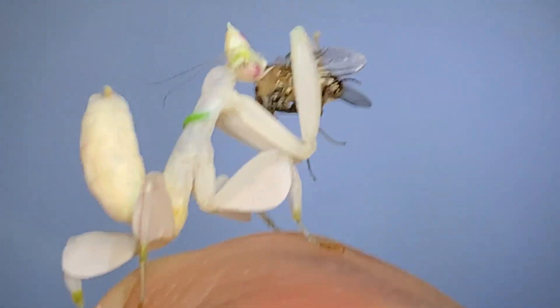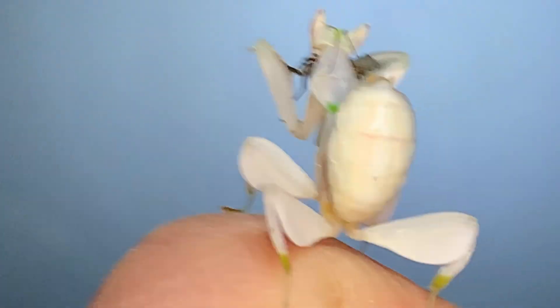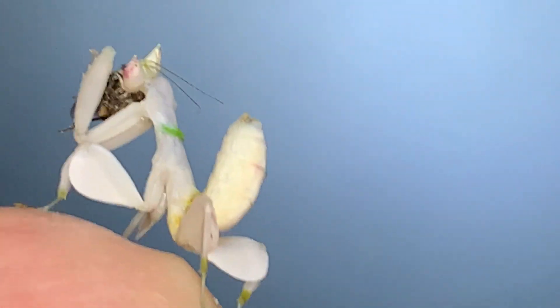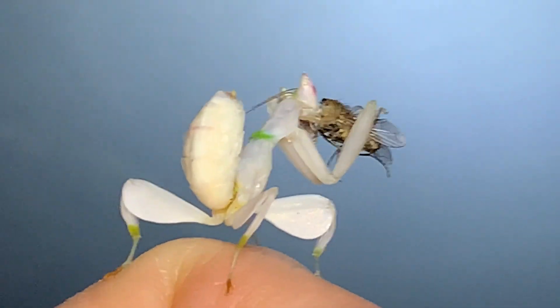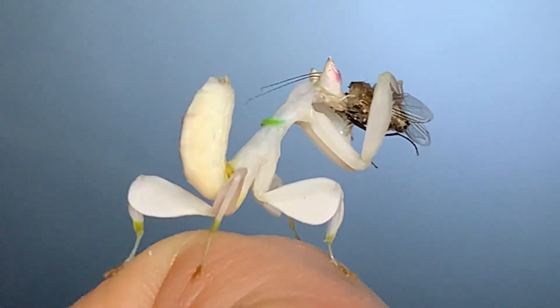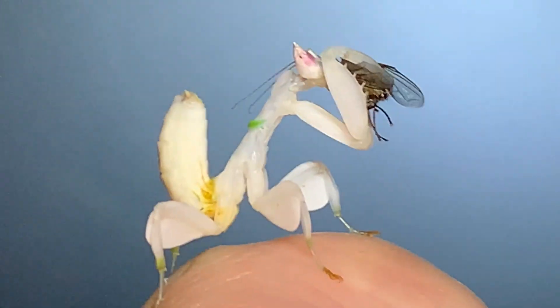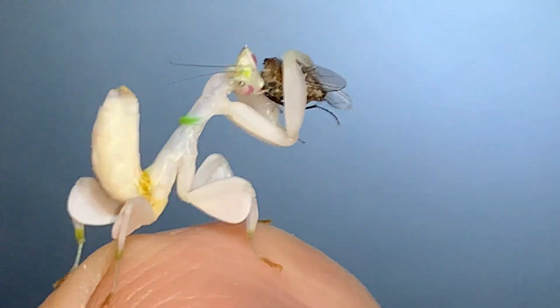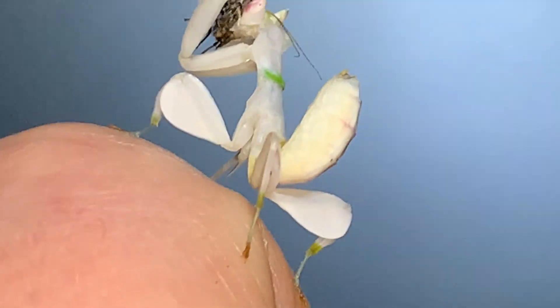Hymenopus coronatus — the orchid mantis. It is actually a myth that they evolved to blend in with orchids, although no doubt they can be found on flowers of various plants in nature. It's the lobes on their legs that sort of lend to that mythology.